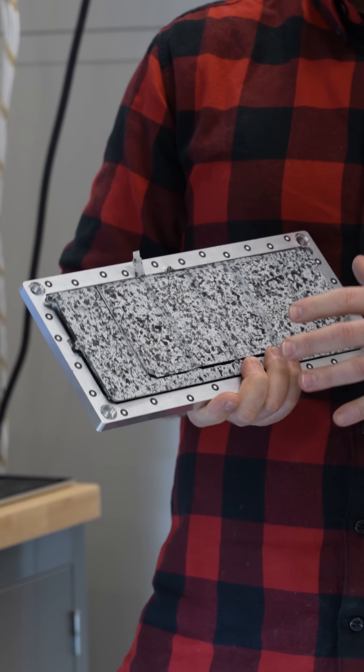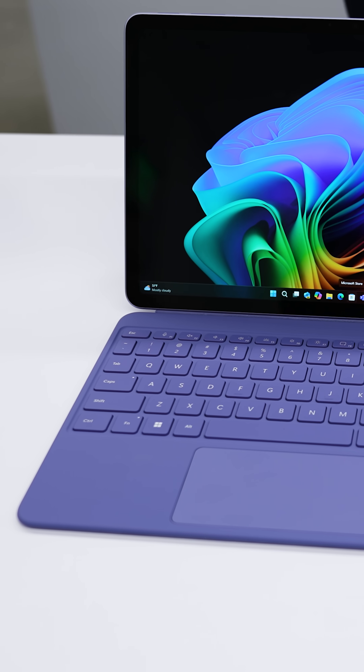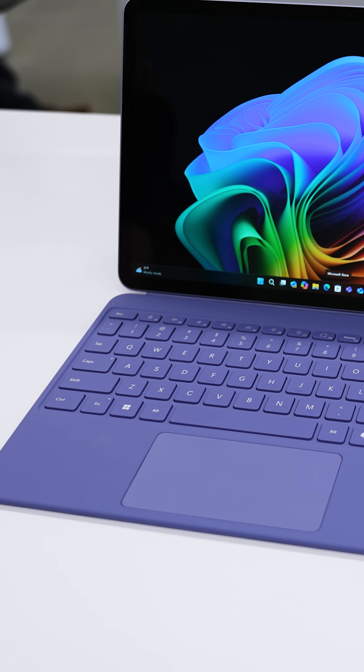All of this engineering work goes into building the new smaller Surface devices that Microsoft announced this week. Check out our full hands-on video over at YouTube for a closer look.